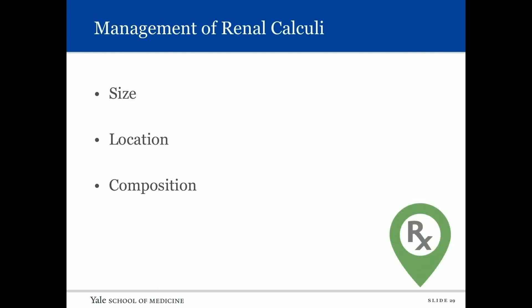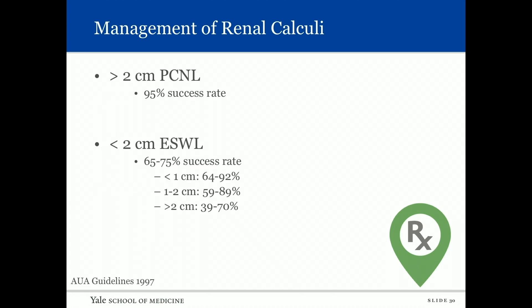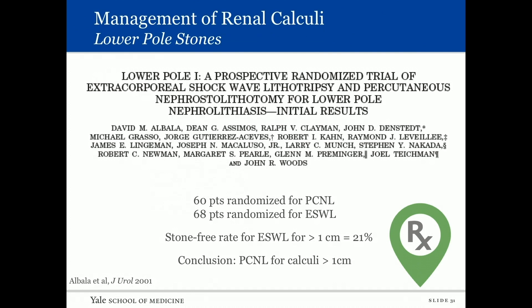Switching to stones in the kidney: management is based on three decision points — size, location, and composition. For stones greater than two centimeters, perc has an excellent success rate of about 95%. For shockwave with stones less than two centimeters, success varies between 65 and 75%, decreasing with increasing stone size and location.